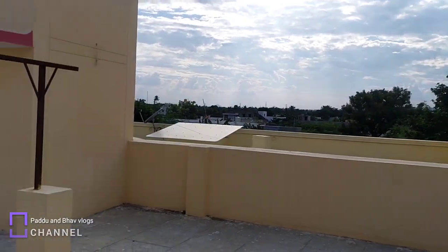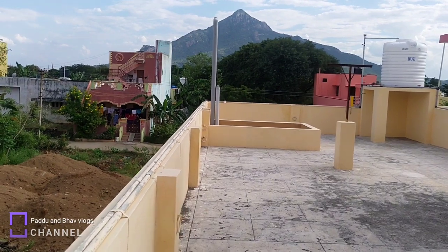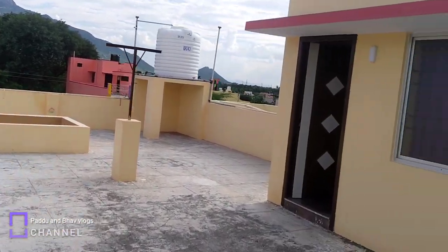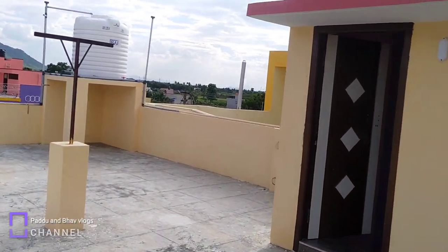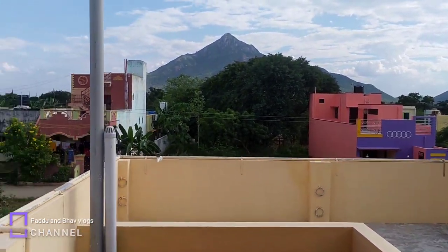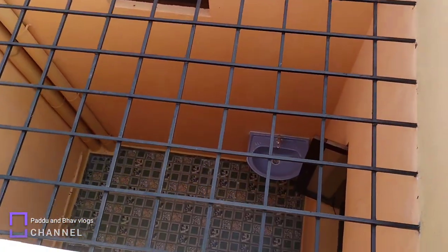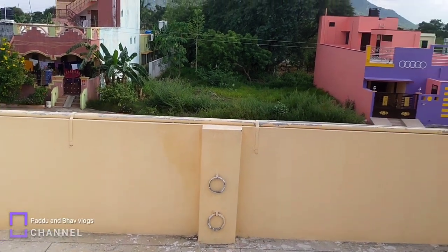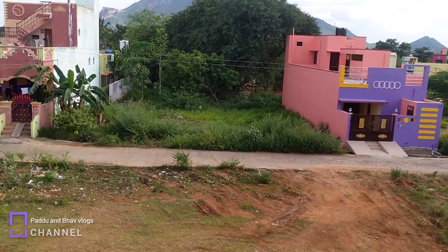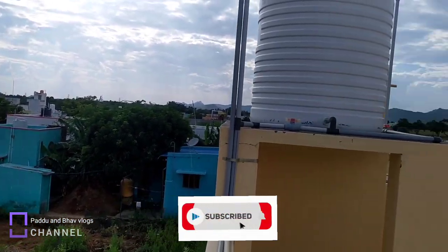We will talk about the plans and the site. The price is 49 lakhs. Now we will see the terrace view — the grill work is how we are doing it. On the backside we will see the first street.